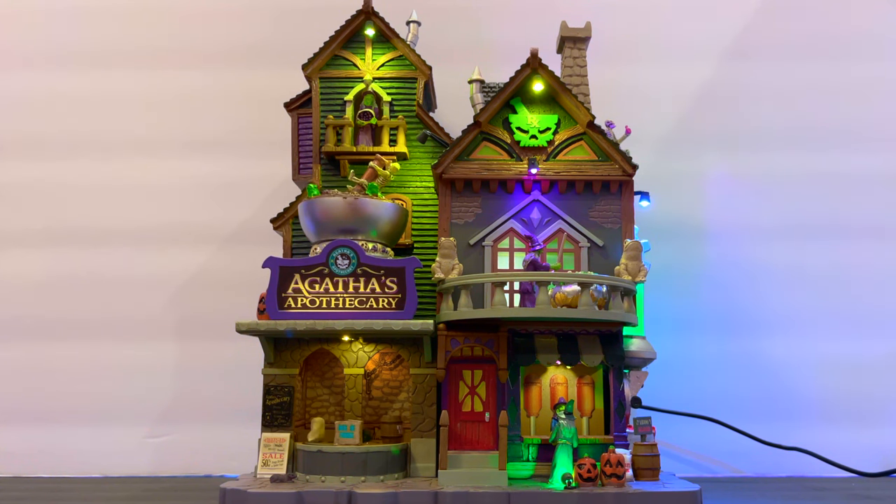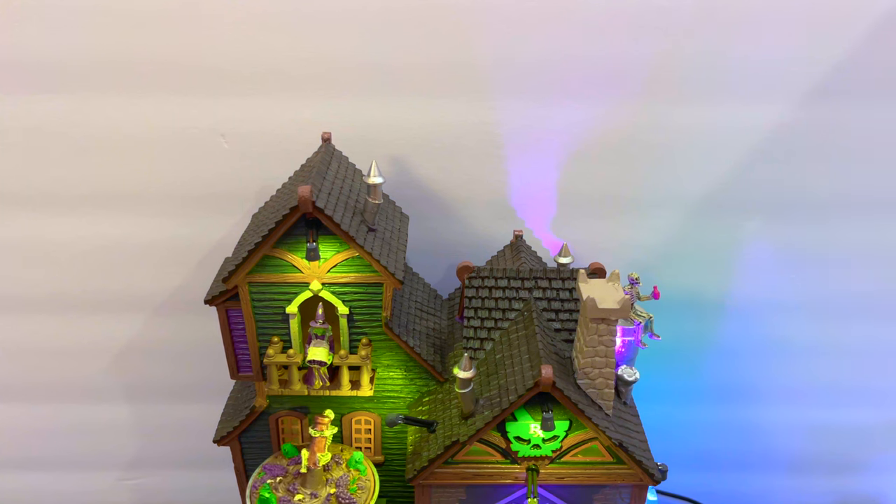The price is $159.99 at Michaels. This house is sold at other places as well but it's all in that ballpark. At the time of filming, it is already on sale for 30% off. That about wraps up all the facts, so now it's time to take a closer look.